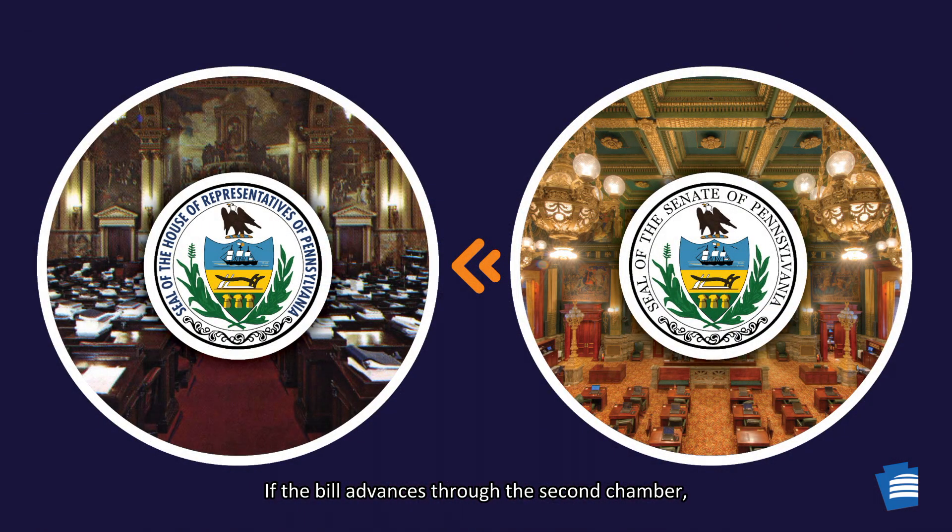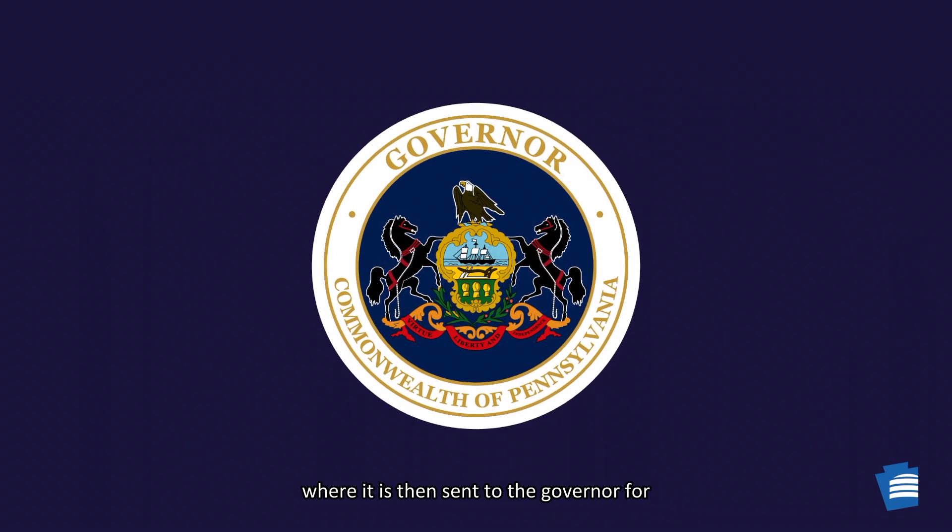If the bill advances through the second chamber, it will return to the House of Origin, where it is then sent to the governor for signature.